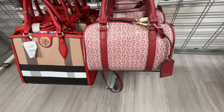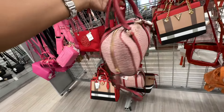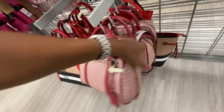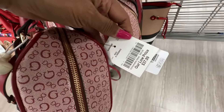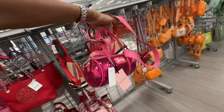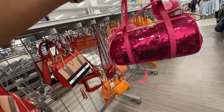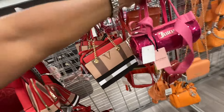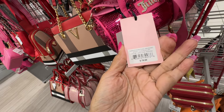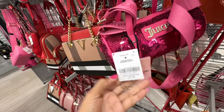Red top handle, crossbody strap — it's little and cute, thirty-eight dollars. Look what I see today — this is the Juicy Couture barrel bag in sequins, gorgeous! They call this 'Juicy Pink Sequins,' retail seventy-eight dollars, and it's eighteen dollars.